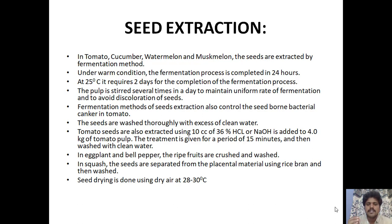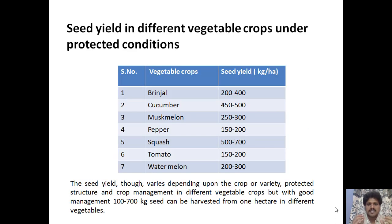Seed yield under protected conditions: brinjal — 200 to 400 kg per hectare; cucumber — 450 to 500 kg per hectare. The seed yield varies depending on the crop or variety, the type of protected structure, and crop management, but with good management, 100 to 700 kg of seed can be harvested from one hectare across different vegetables.